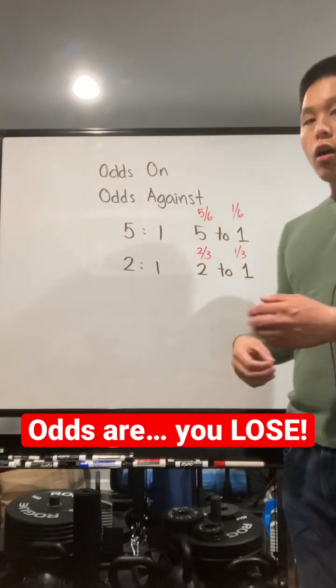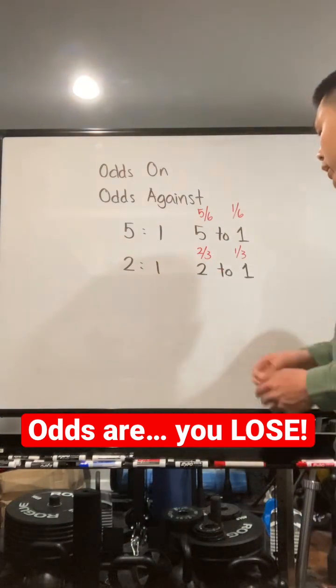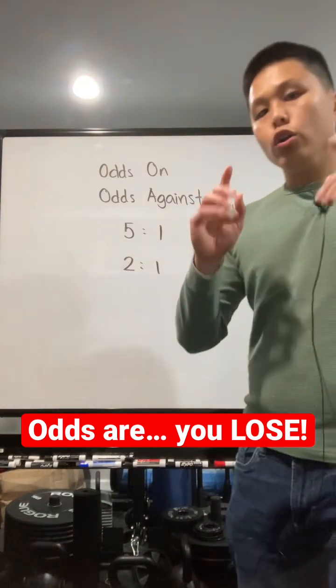The same thing with 2 to 1. In the hypothetical situation where they race 3 times, 2 will be winning and 1 will be losing. So know your terminology.